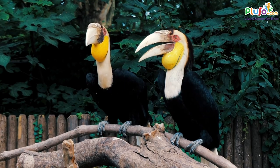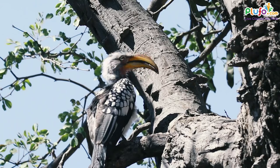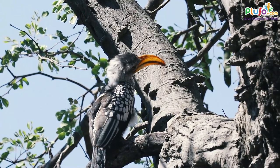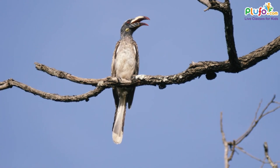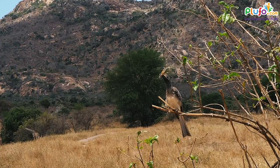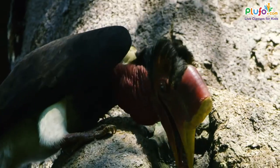Many hornbill species are considered monogamous, but only Montero's hornbill of Southern Africa is genetically monogamous, meaning neither the male nor the female mate with any other birds. A male will often bring food to his mate for an entire year.